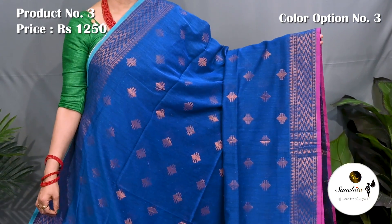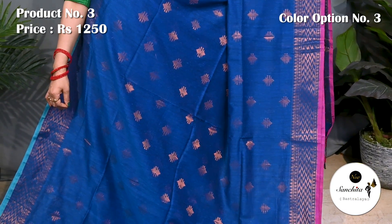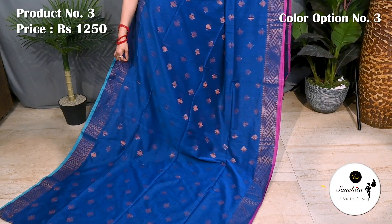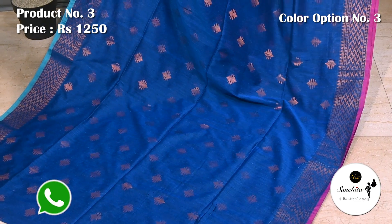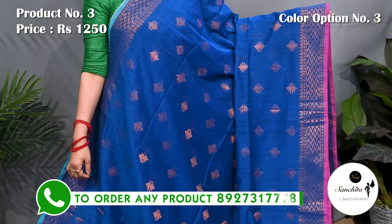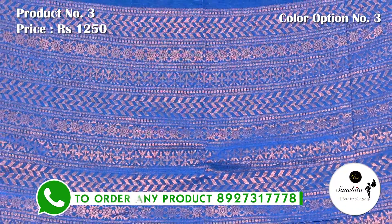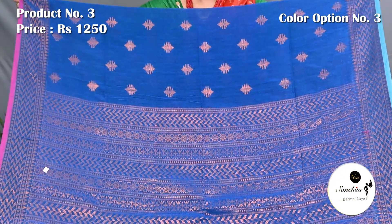Teal blue with copper saree combination. Pallu is finished with copper saree combination. Blouse piece is running.